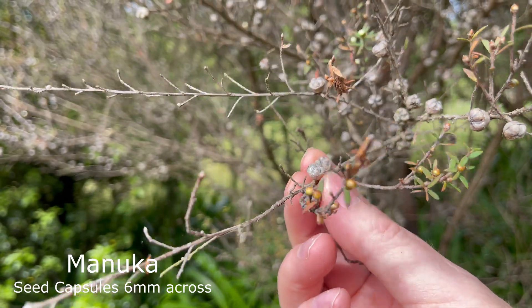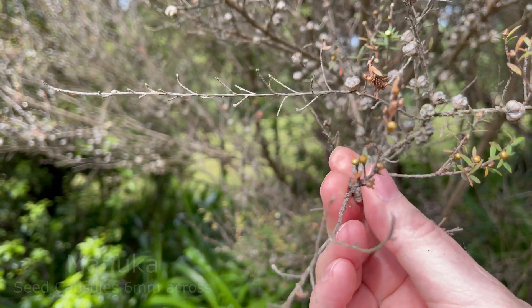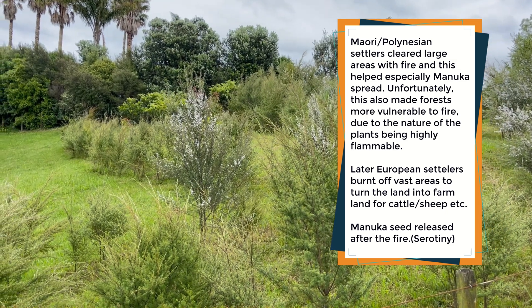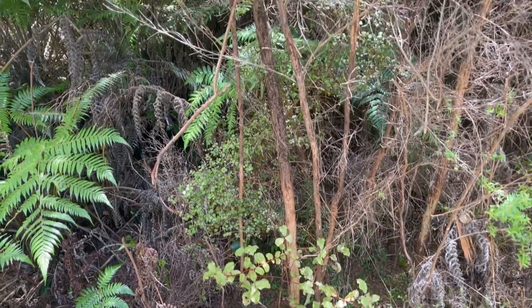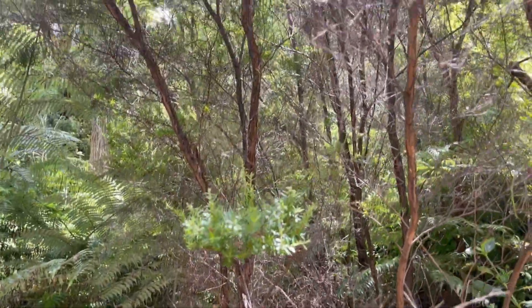One reason manuka retains its seeds is that after a fire, they explode open and the plant is one of the first to re-establish on burnt land — similar to Australian gum trees that evolved with fire. Kanuka doesn't do that; it simply drops its seeds when they're ready. So there's a difference in seed retention, as well as differences in height and flowers.